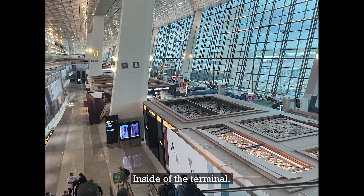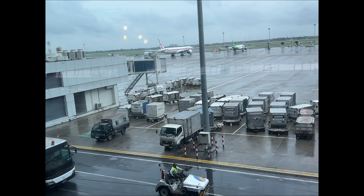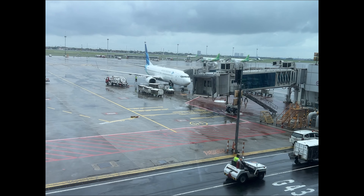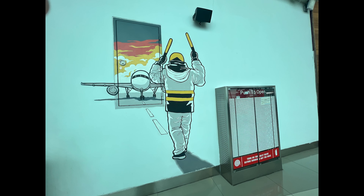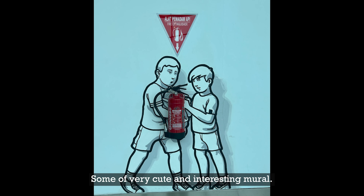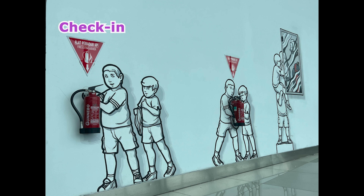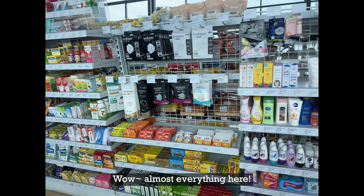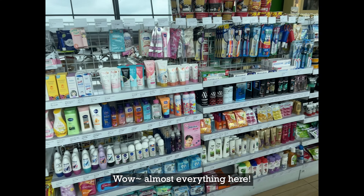Inside the terminal, there are some very cute and interesting murals. More Indonesian-style family artwork. Wow, they have almost everything here.